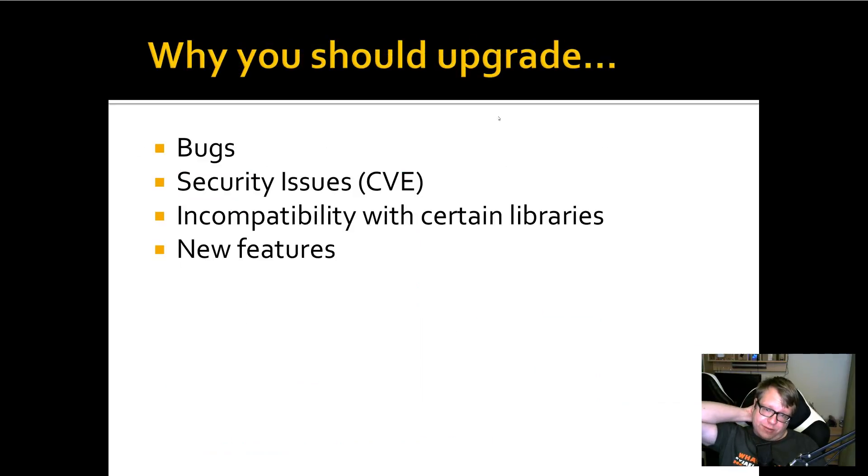Why should you upgrade? Because there are bugs, because there are security issues, because you might end up having incompatibilities with certain libraries, and because you might want to use some of the new features that Django is introducing. Those are all valid reasons.